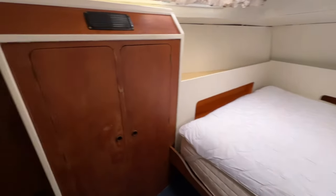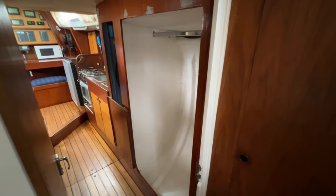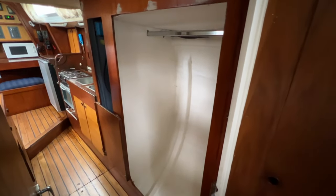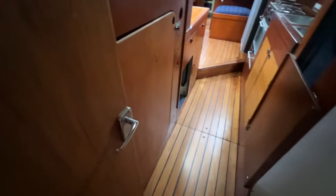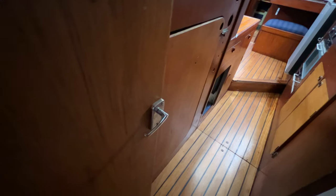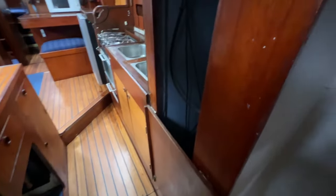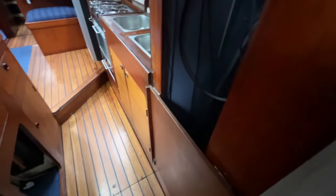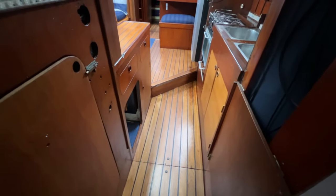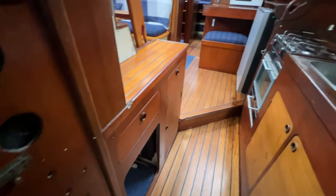Moving forward slightly, there's a small step down and a bit of a stoop to go underneath. As we come through we've got one of the biggest hanging lockers I've ever seen — or you could call it a very large wardrobe. To our left is the engine compartment with the engine and lots of room around it, great for engineers — fuel pump, pipework, and batteries are all in there. Carrying on forward on the right-hand side there's a cupboard given over to solar power controllers, with two big solar panels on the stern frame.